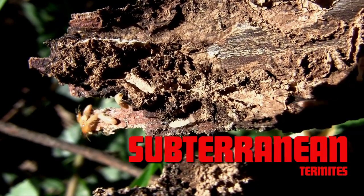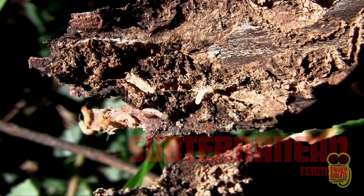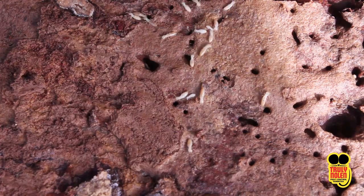Subterranean termite. Due to their ability to digest cellulose, termites are natural recyclers. Termites have taken the largest trees and turned them into mulch.